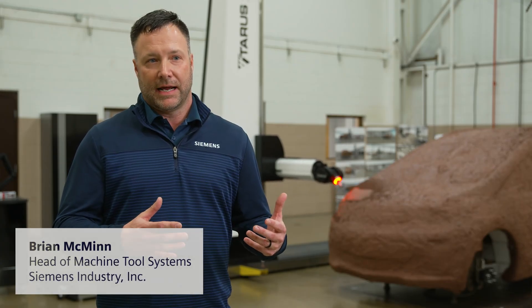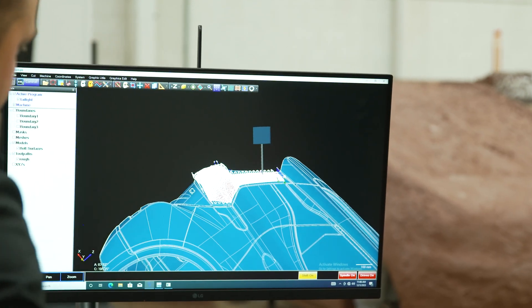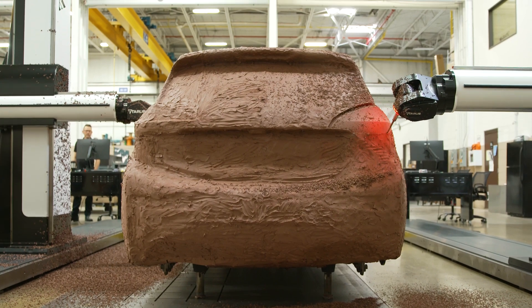There's a long history with Taurus in their own captive control, and they've had a lot of know-how with HMI screens and kinematics for their machine. So they quickly adopted the Sinumerik One for our capability for multi-axis kinematics, five-axis technology, and bringing machines faster to market.